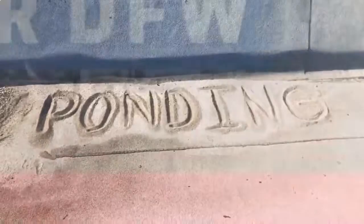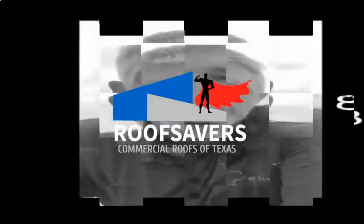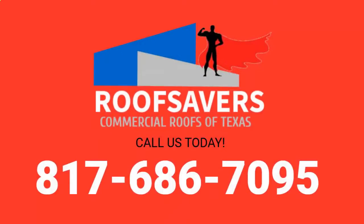Give us a call if you have a problem like that.